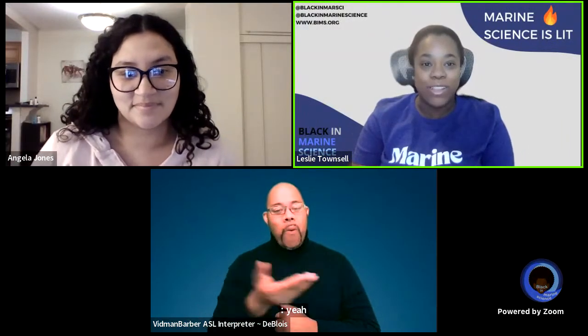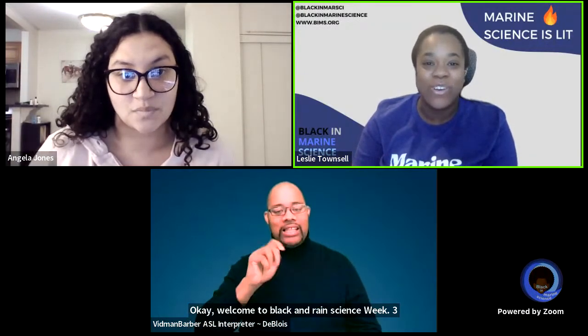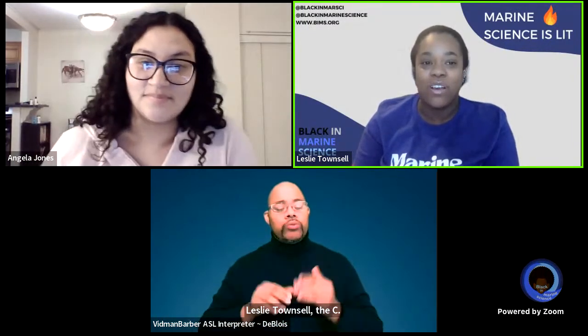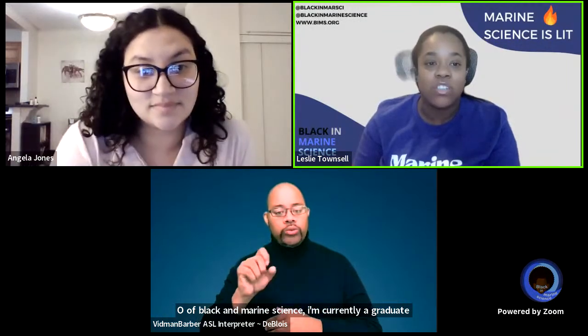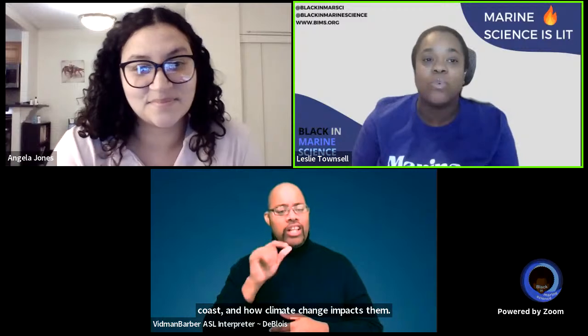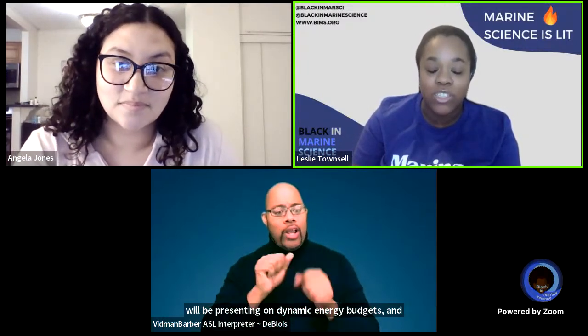Welcome to Black and Marine Science week three. I'm Leslie Townsall, the COO of Black and Marine Science. I'm currently a graduate student studying oysters and sharks along the Georgia coast and how climate change impacts them. Today I have the pleasure of introducing Angela Jones, who will be presenting on dynamic energy budgets and how they can work for your research.